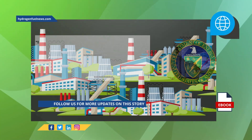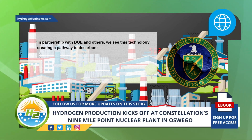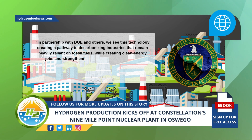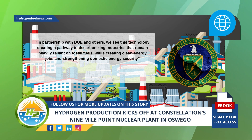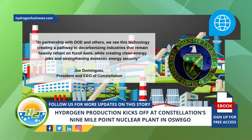In partnership with DOE and others, we see this technology creating a pathway to decarbonizing industries that remain heavily reliant on fossil fuels, while creating clean energy jobs and strengthening domestic energy security, said President and CEO of Constellation, Joe Dominguez, in a company press release.